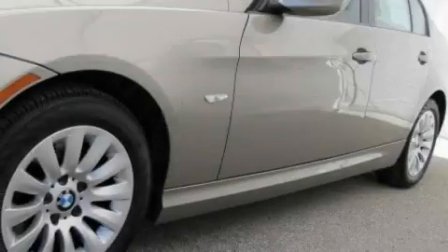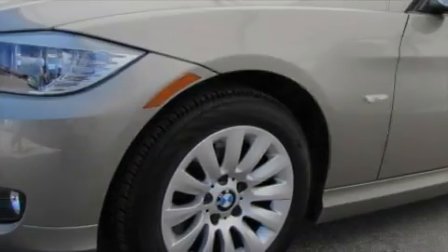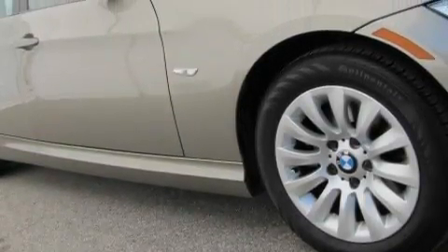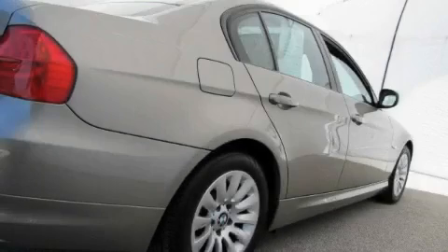With an EPA estimated rating of 28 miles per gallon on the highway, this vehicle does not compromise its fuel efficiency for size, comfort, or fun. Not to mention that this BMW qualifies for the Carfax buyback guarantee.